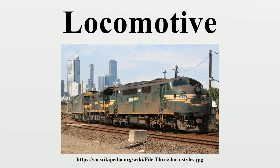A locomotive or engine is a rail transport vehicle that provides the motive power for a train. The word originates from the Latin loco, meaning 'from a place,' ablative of locus, plus medieval Latin motivus, meaning 'causing motion,' and is a shortened form of the term locomotive engine, first used in the early 19th century to distinguish between mobile and stationary steam engines. A locomotive has no payload capacity of its own, and its sole purpose is to move the train along the tracks.